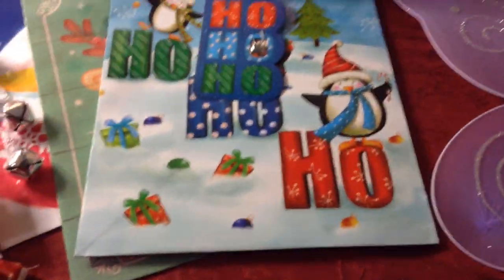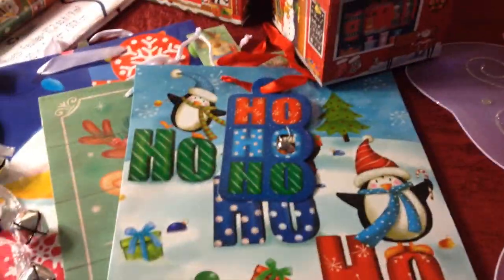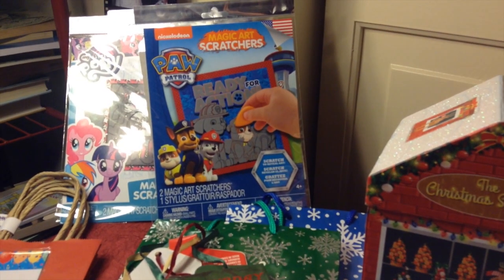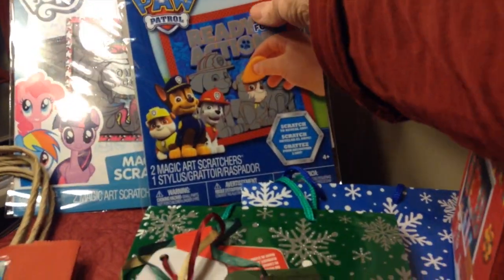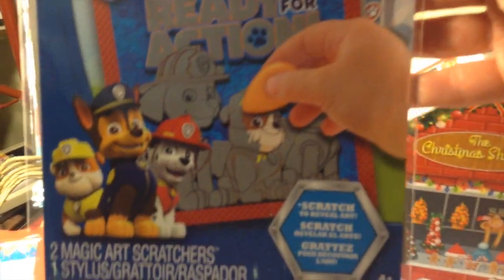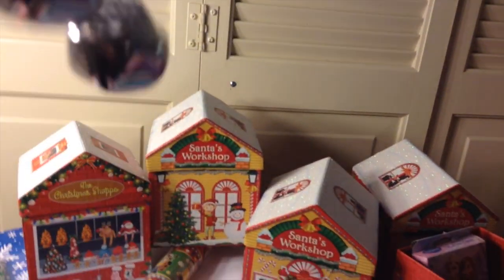I got gift bags because I was out of them, so some of their gifts will go in here. Over there in the back are magic art scratchers — for my grandson he will get the Paw Patrol ones, and they just scratch off. And then there's the My Little Pony scratch offs. This is a door hanger, but I think it will make a very cute decoration on a special gift bag and that would look really pretty.